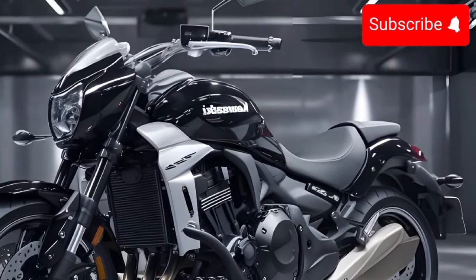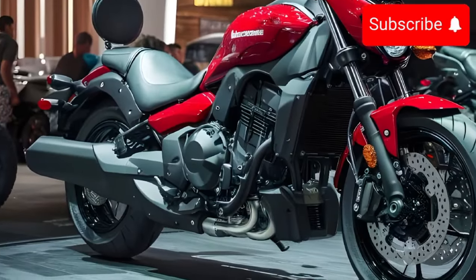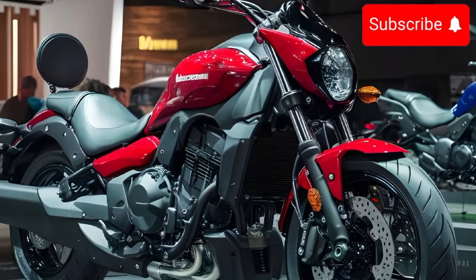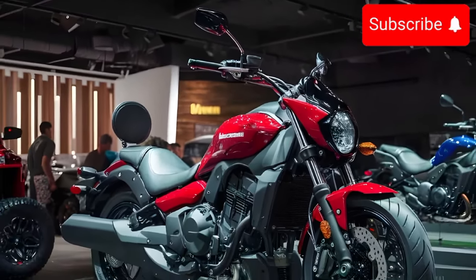The Vulcan S definitely stands out from the crowd with its aggressive yet stylish design. The sculpted tank, low-profile seat, and chopped fenders give it a real attitude. Kawasaki offers a variety of color options to let you personalize your ride.